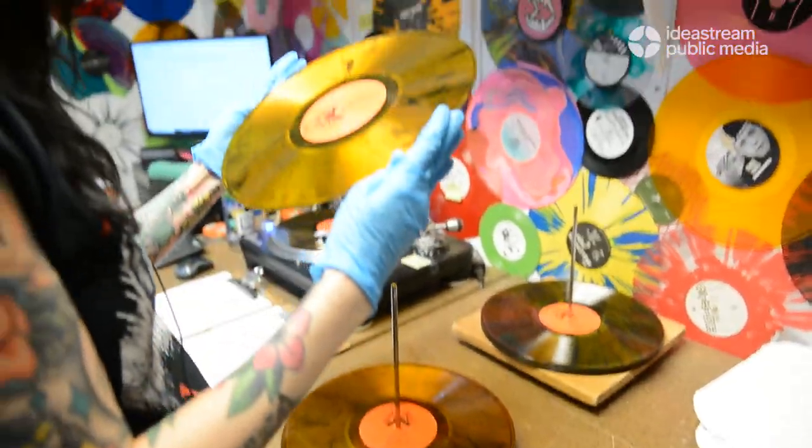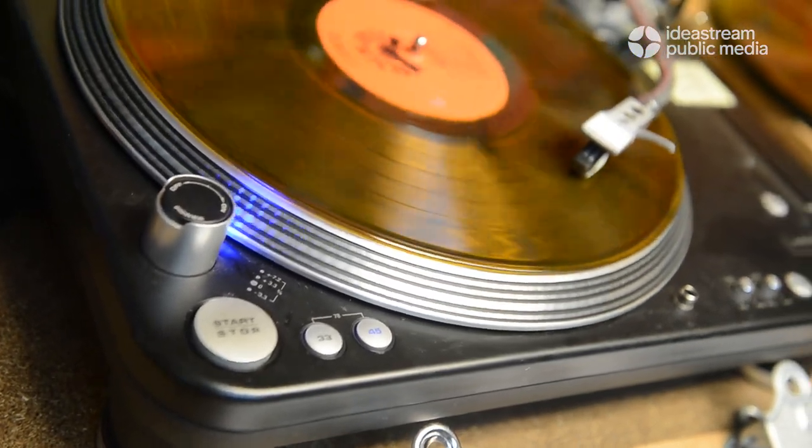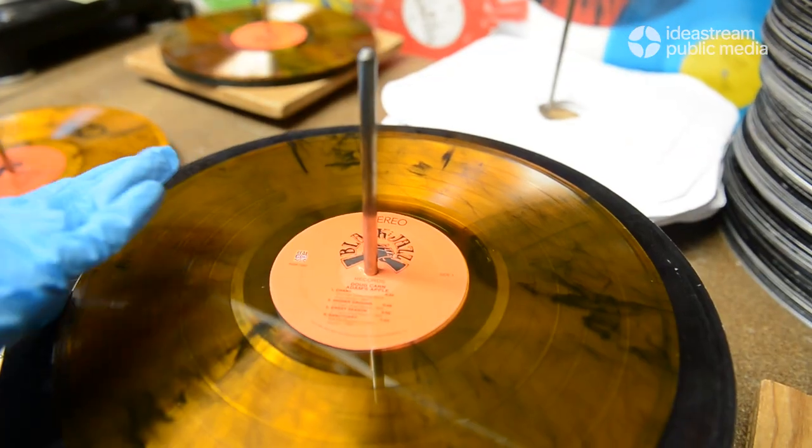Hi, my name is Ren Harkar and I work in Quality Assurance at Gotta Groove Records. My job is to listen to the records that we make, to sort through them, pass and fail, and to communicate with our press ops on how to press the best records.